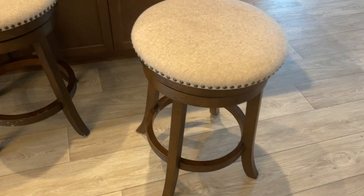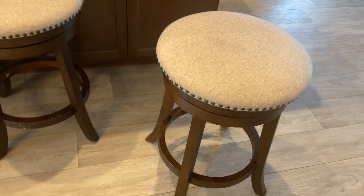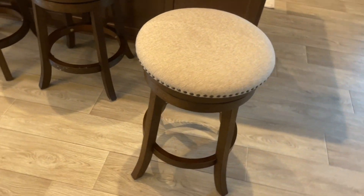Hey guys, it's Tony. Today, I'm excited to review this OSP Home Furnishings Barstool. I had the pleasure of experiencing this stool during a recent visit to a Florida vacation home, and let me tell you, it was a standout addition to the space.